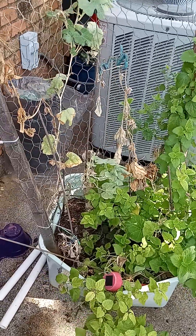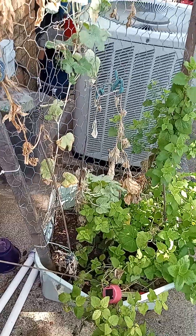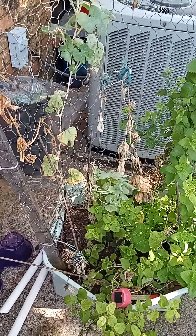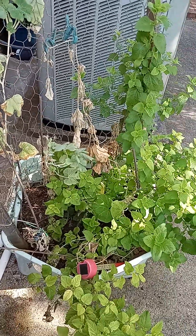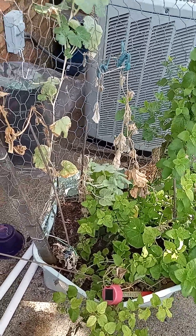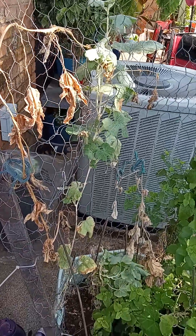Welcome to Sol Raymond Ministries Homegrown Series brought to you by the House of the Faith. Today I want to talk to you about failure in the garden. It's a part of gardening. Not everything you plant, not every seed is going to germinate, and not every plant is going to grow and produce.